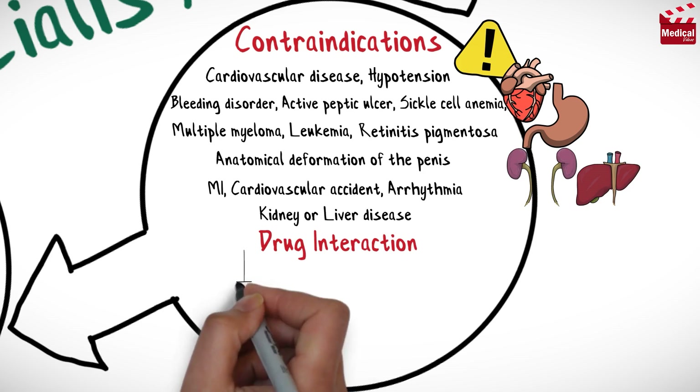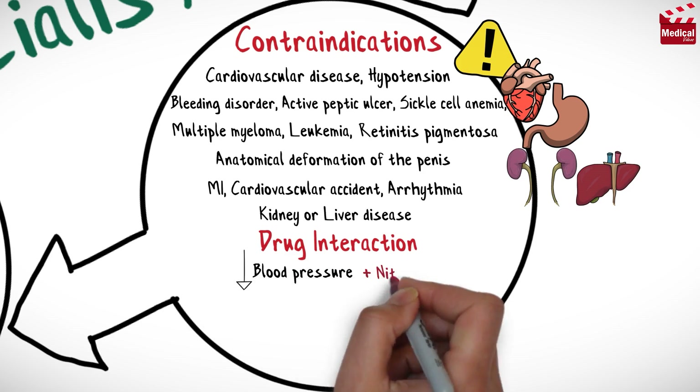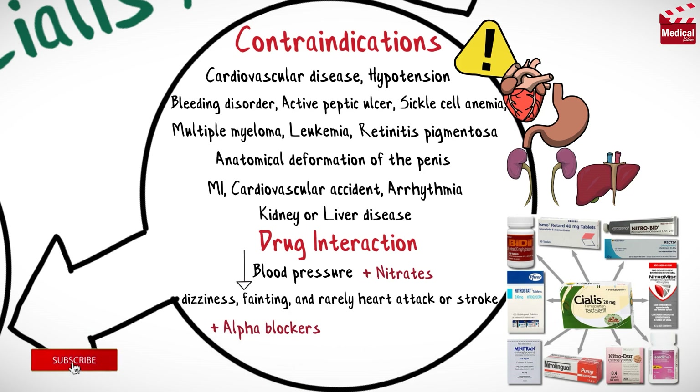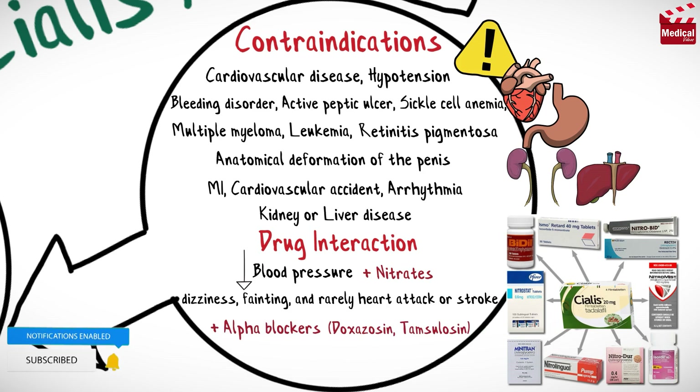Cialis can cause a serious drop in your blood pressure when used with nitrates, which can lead to dizziness, fainting, and rarely heart attack or stroke. If you are also taking an alpha blocker medication to treat benign prostatic hypertrophy or high blood pressure, your blood pressure may get too low, which can lead to dizziness or fainting.